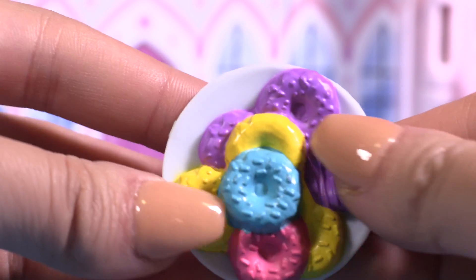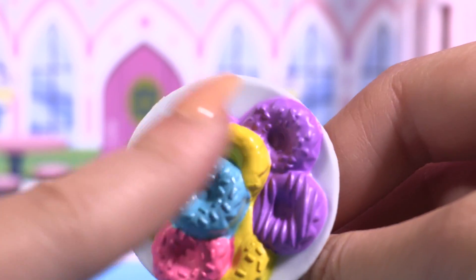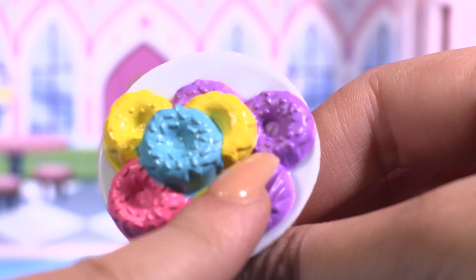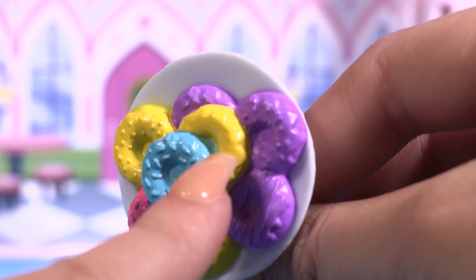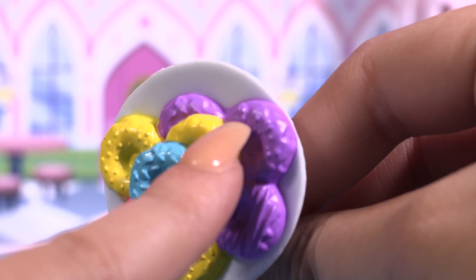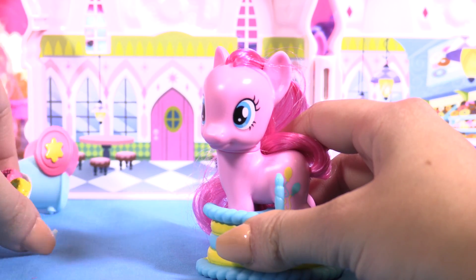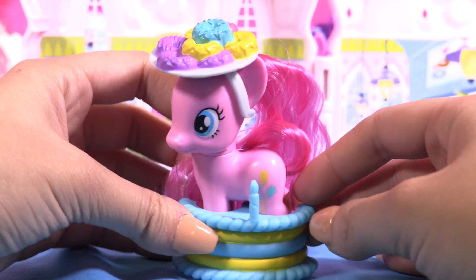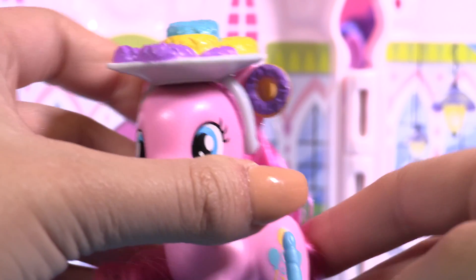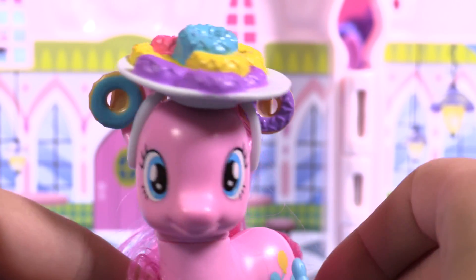We have this yummy huge plate that is full of colorful donuts with sprinkles — how awesome! And this one must be chocolate or caramel because it's without sprinkles, and this must be strawberry. You can take the cake out and she can wear donuts on her head — she's so cool! We have even more donuts. There she is, a totally donut pony!